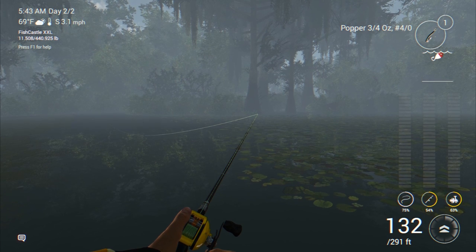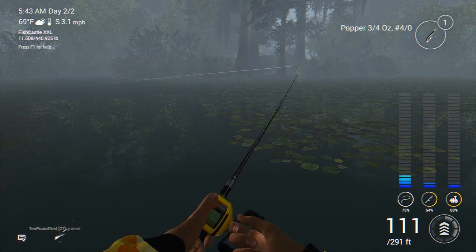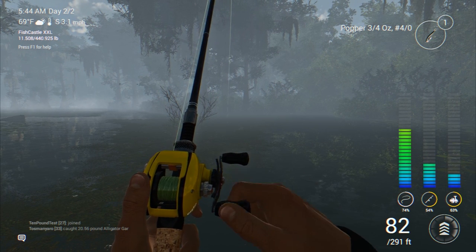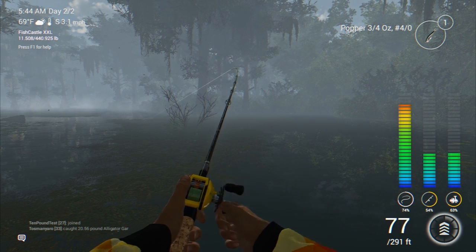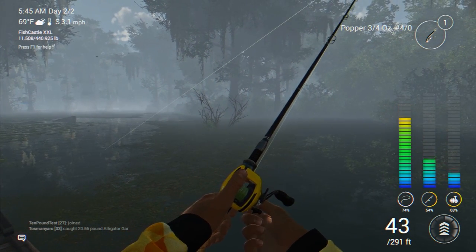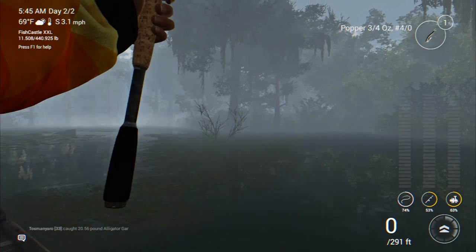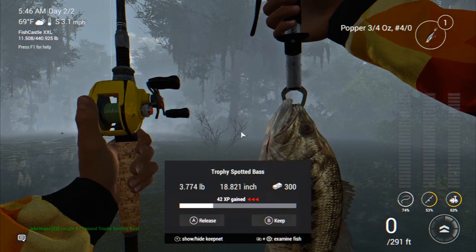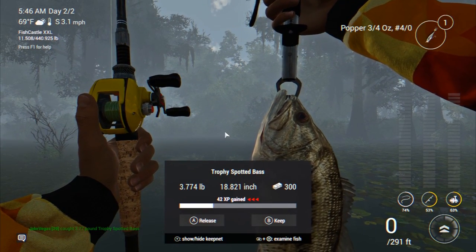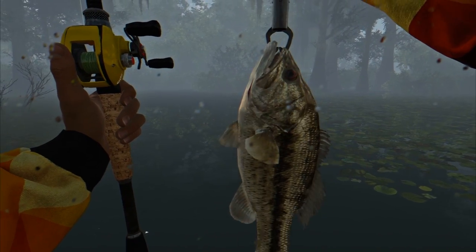It is officially Fishing Planet day two here on Quanchkin Lake. I had good luck — I nailed a trophy largemouth bass yesterday off the popper three-quarter ounce, number four odd. Going to give it another shot — wow, look at that, something came up and slammed it again! Now remember guys, there are big bowfin on this lake too, so very possible it's a bowfin. But the way this thing is fighting — moving fast, doing circles — no, this one is a bass. Look at that — another trophy spotted bass, 3.774 pounds! Over $300 — what a fish.